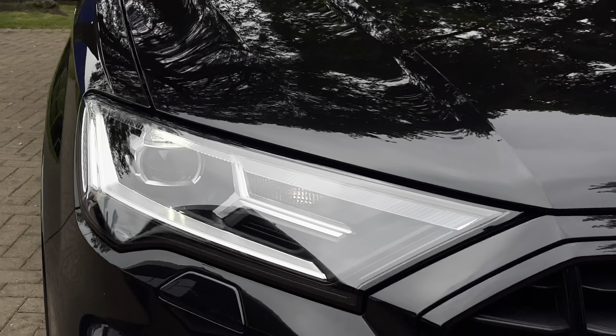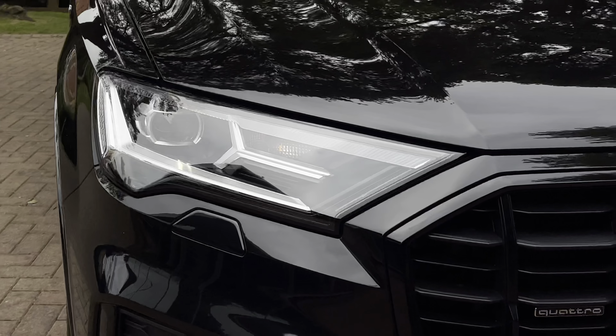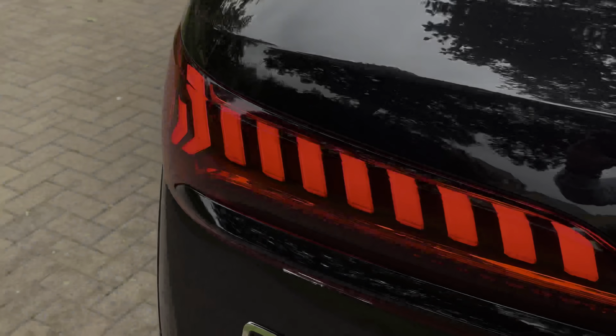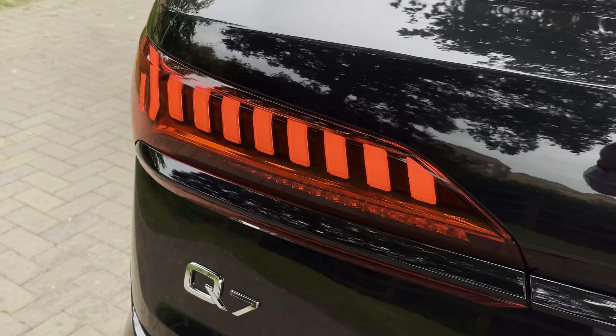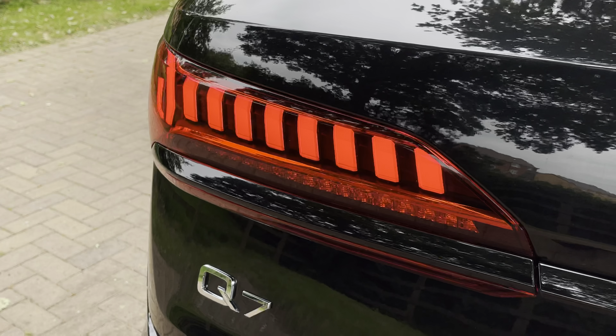Moving on to the exterior key features, we do have the gorgeous LED headlights which are perfect for visibility in every weather condition. Moving towards the rear, we have the striking LED rear taillights, which are a very stylish feature of the Q7, and it also has the dynamic indicators.